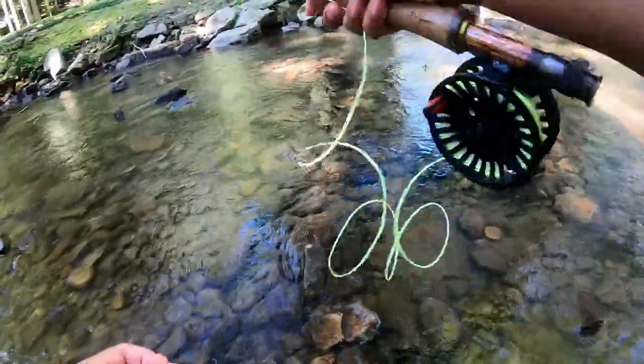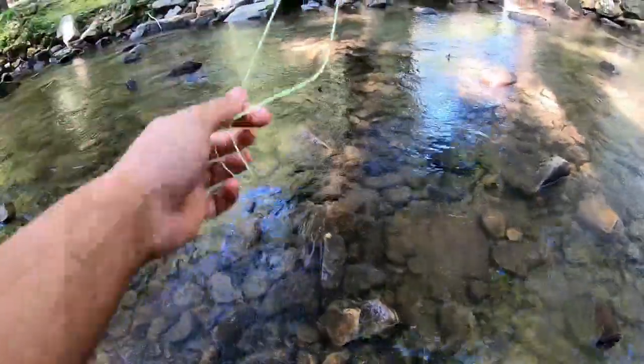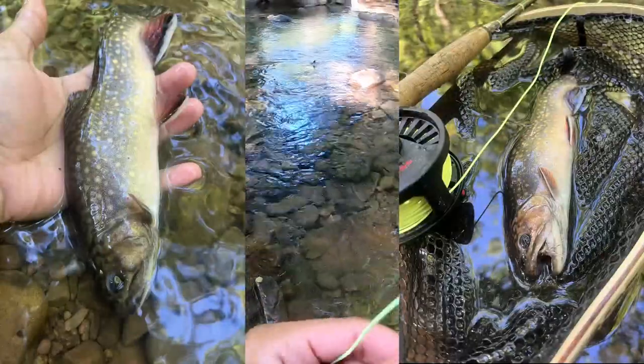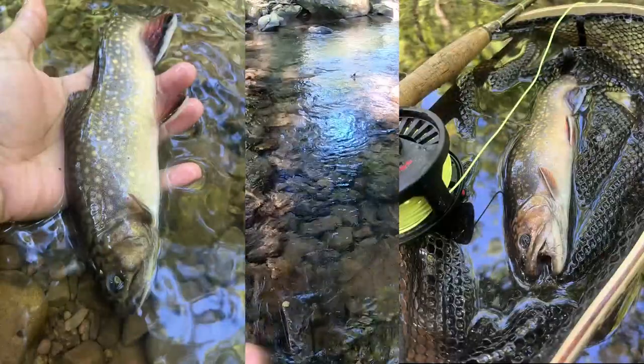That fish flopped away before I could really get any good shots of him, but I'm pretty sure he was stocked, not wild. I'll include some pictures on the screen so y'all can let me know your opinions in the comments, but I highly doubt that fish was native.